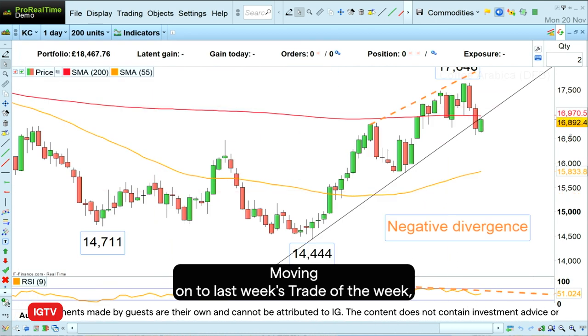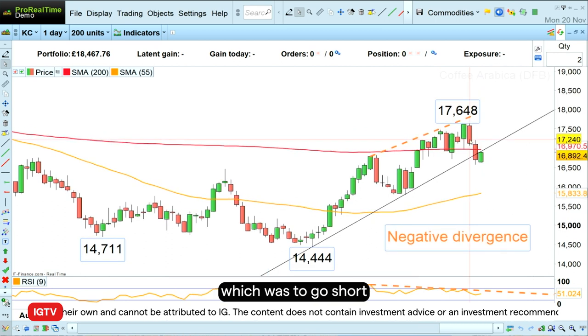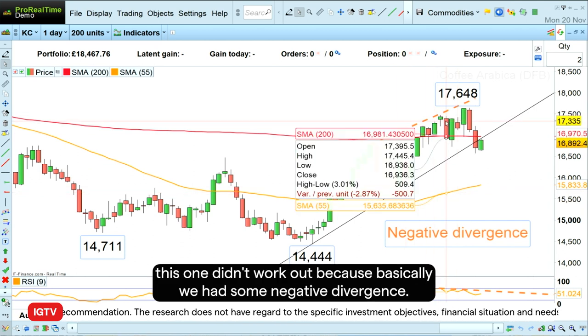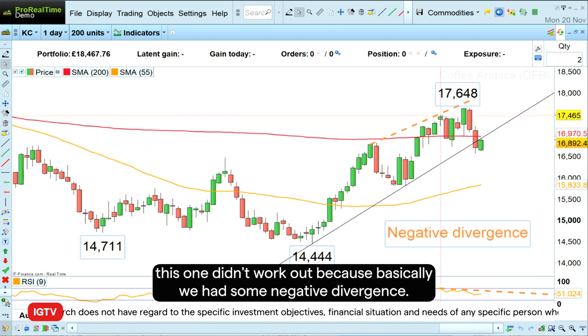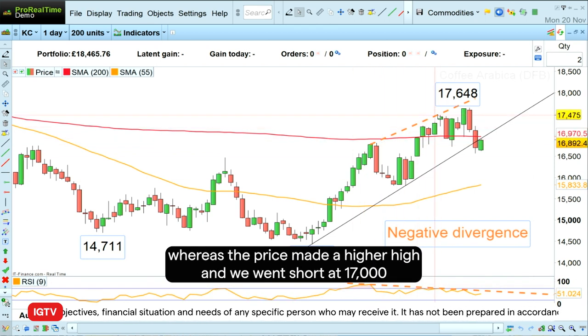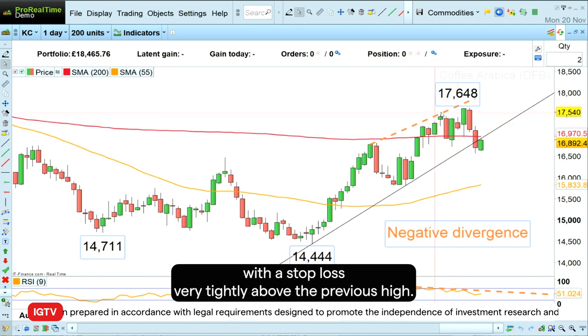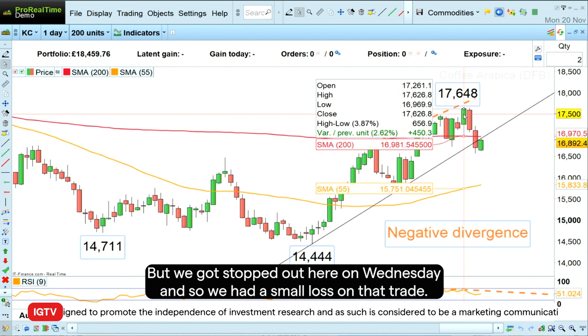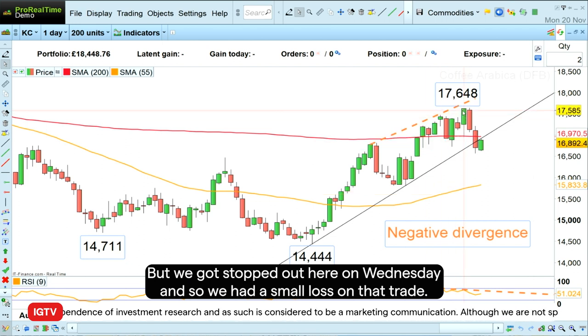Moving on to last week, the trade of the week was to go short the Arabica Coffee futures. Unfortunately this one didn't work out. We had some negative divergence — the relative strength index made a lower high whereas the price made a higher high. We went short at 17,000 with a stop loss tightly above the previous high, but we got stopped out on Wednesday. So we had a small loss on that trade.